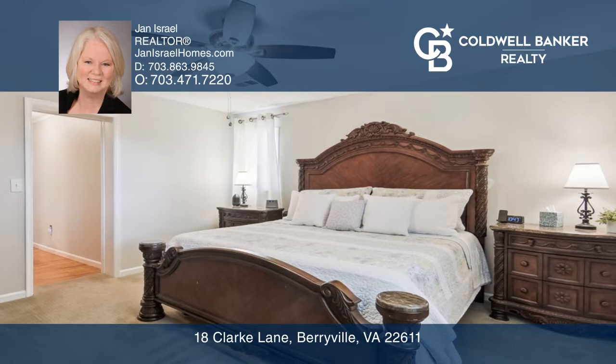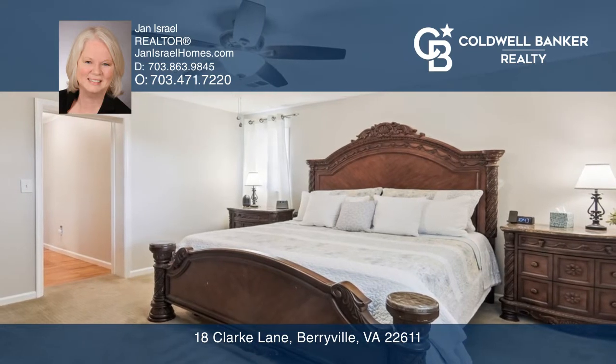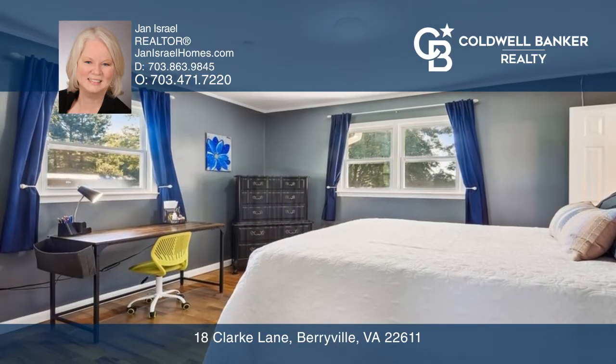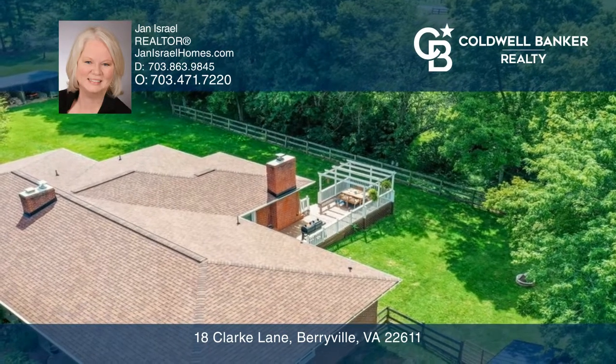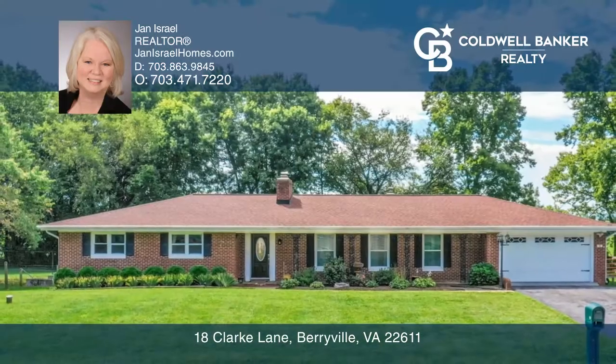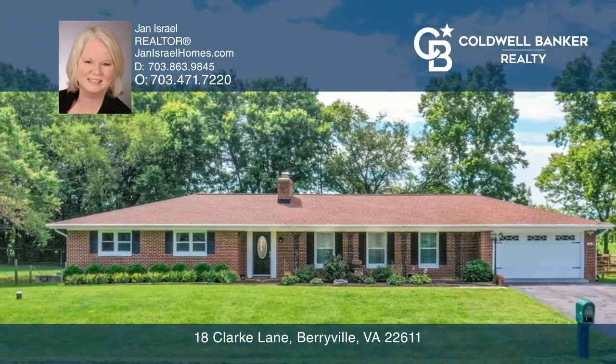Evergreens, a black cherry tree, and golden delicious apple trees are a bonus. Take in the peaceful views of a horse pasture and mountains in the distance from the deck. Check out this must-see home by scheduling a tour with Jan Israel.